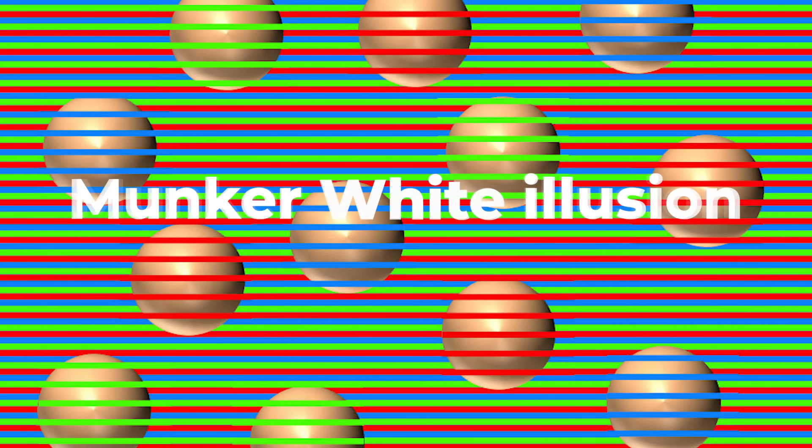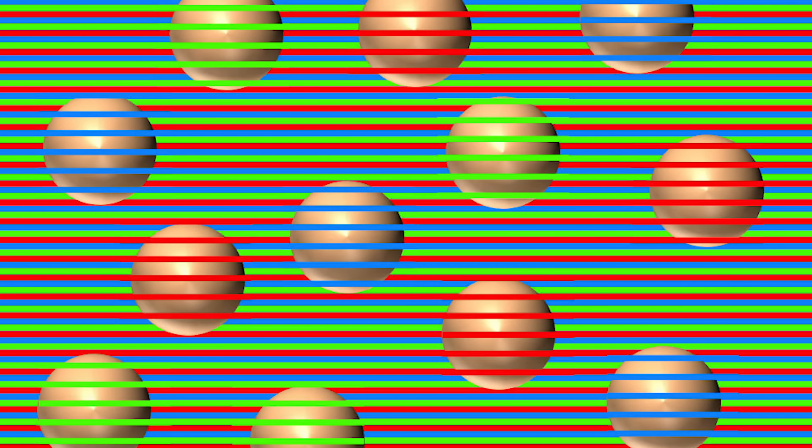The only difference is that some balls have the continuation of the blue background lines across them, some have the red lines, and some have the green lines — and the color of the line that crosses them is the one you're seeing the whole ball to be. Known as the Munker-White Illusion, it's an example of how color contrast can trick the brain into seeing things that aren't there. Because the colored line in front of the balls creates a contrast with everything else, your brain fills in what it believes to be missing gaps and applies that color to the entire ball.